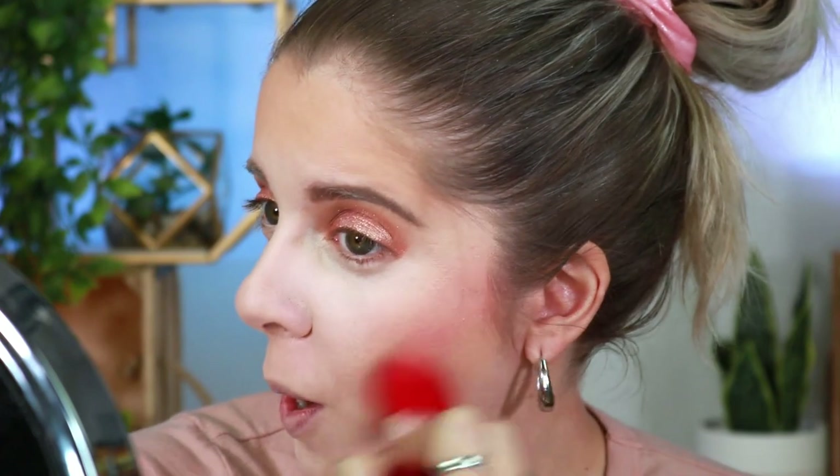Moving on to blush — we're going into this luminous blush right here which is supposed to be like a highlighter-blush situation. Oh my god, this is so pigmented! Every time I do these first impression videos nothing works out for me — I look like a clown!